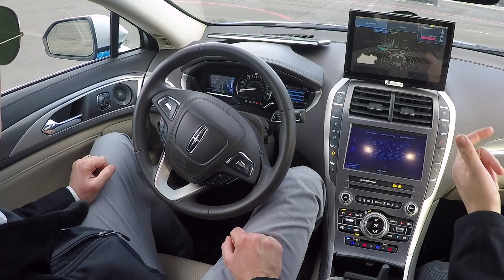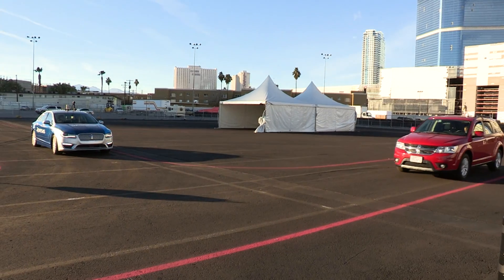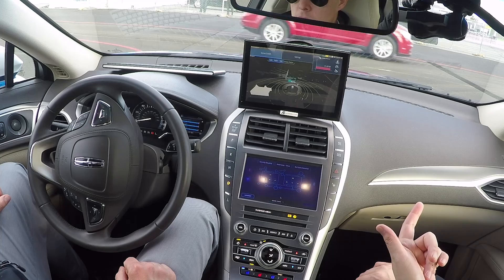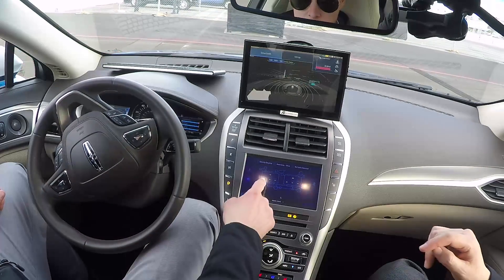We're detecting some oncoming traffic with our autonomous driving system. Not only do we have to wait at the stop sign, we also have to make sure that the oncoming traffic has passed so we have a clear path.